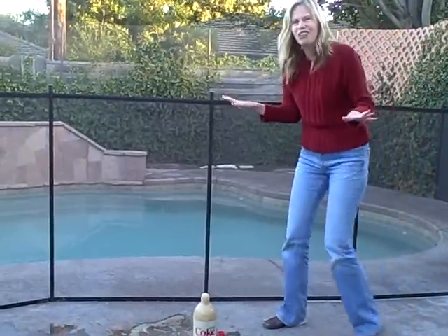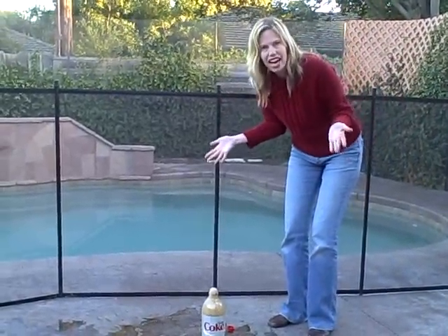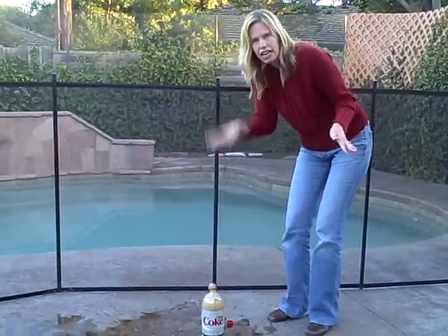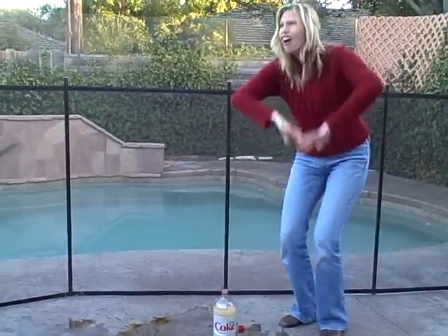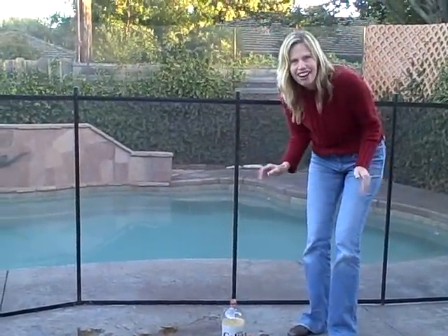Isn't that so cool? So what happened? What was the reaction that happened? I put the candy into the soda and what happened? That's right, it went all over the place and exploded. Cool.